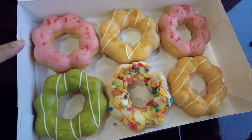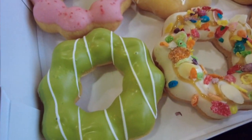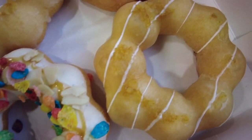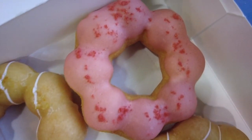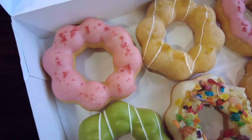Basically, one donut is three dollars — buy five, get one free. This is matcha, this is caramel almond, this is yuzu, and this is strawberry. Since I love strawberry, we got two strawberry and two yuzu.